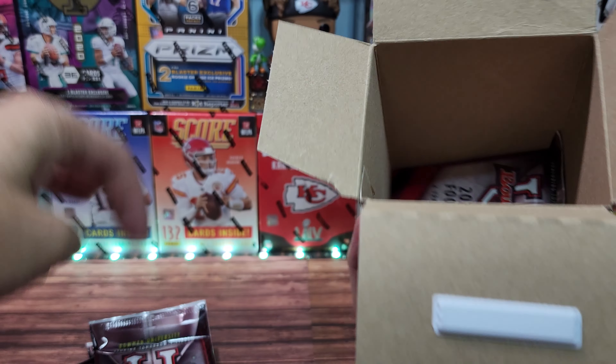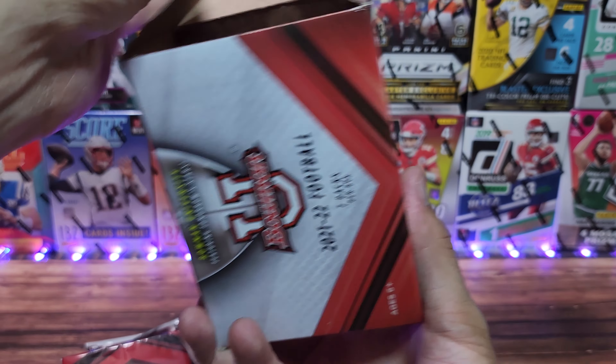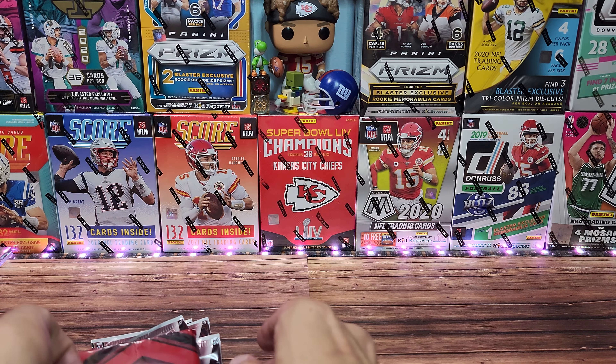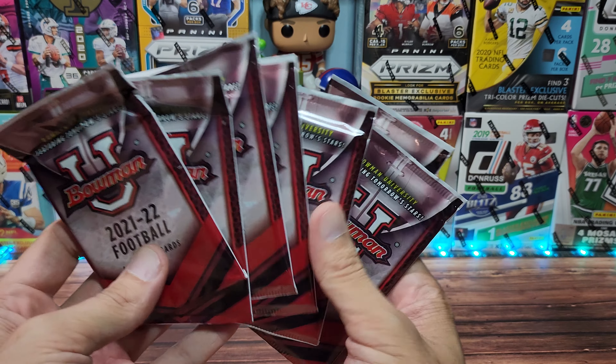Hopefully later this week I will have Chronicles draft picks on the channel, unless it's delayed — which wouldn't shock me. It is Panini after all. So there we go. There are the packs, guys. Let's get right to it.